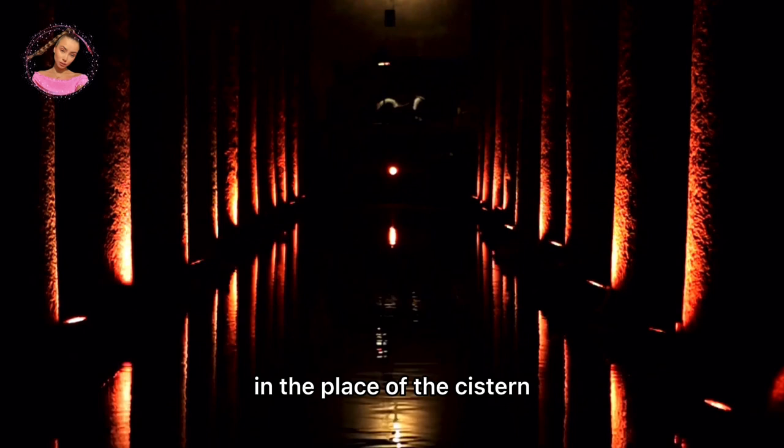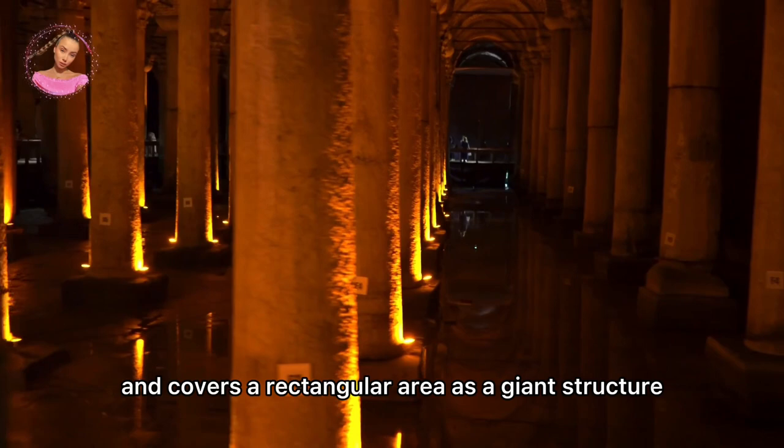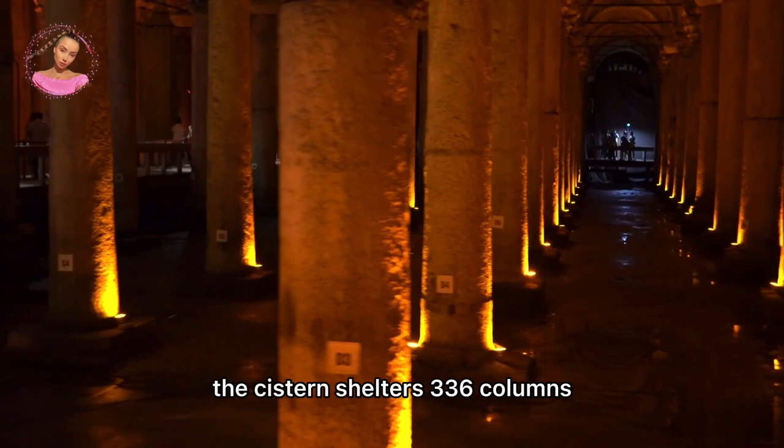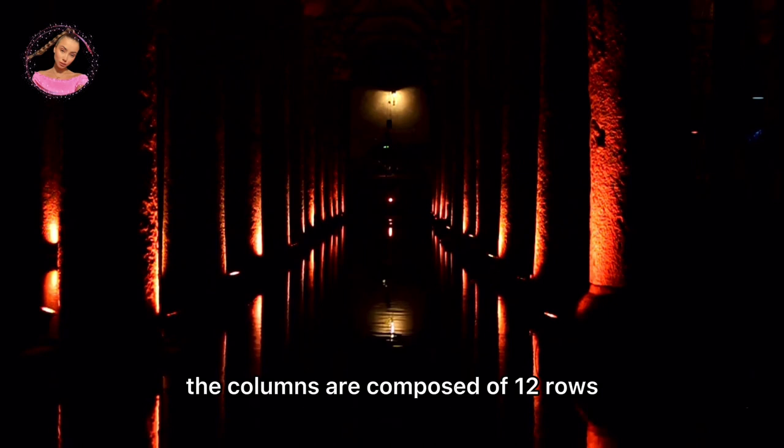The cistern is 140 m long and 70 m wide, covering a rectangular area as a giant structure. Accessible via a 52-step staircase, the cistern shelters 336 columns, each of which is 9 m high. Erected at 4.80 m intervals from one another, the columns are composed of 12 rows, each with 28 columns.